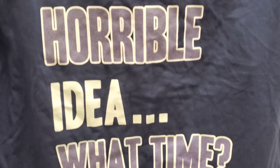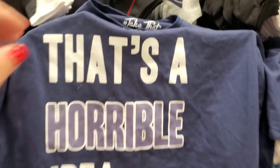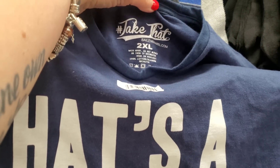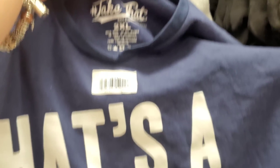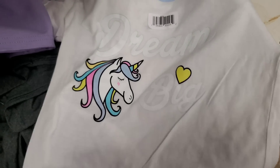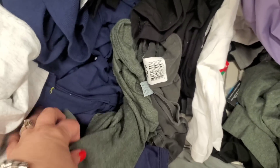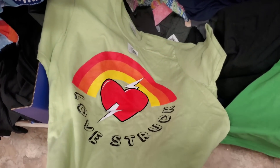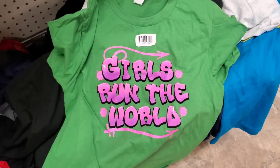Look at this one - it says 'That's A Horrible Idea, What Time?' - not awesome? For a buck and a quarter, it's by a brand called Hashtag at baileyapparel.com. They have so many shirts - this one says 'Dream Big,' this one says 'Love Struck,' 'Girls Run The World' in a graffiti print, and another unicorn one with red tipping.